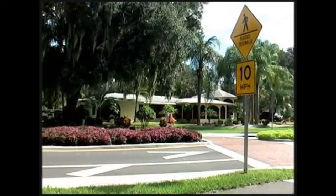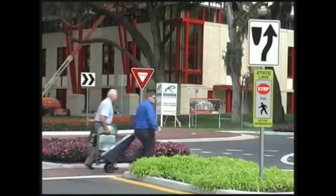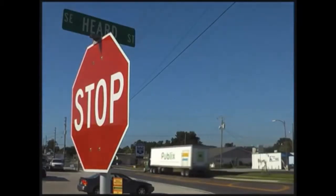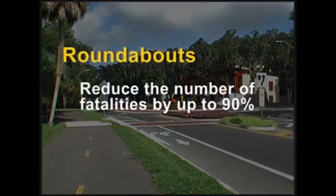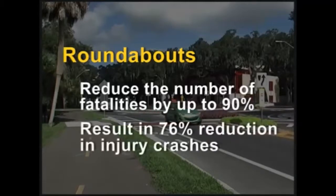The roundabout uses signs to guide motorists and has safe crossings for pedestrians and bicyclists. In Florida, about 45% of all traffic fatalities and serious injuries occur at intersections with stop signs and traffic signals. Statistics show roundabouts reduce the number of fatalities by up to 90% and result in a 76% reduction in injury crashes.